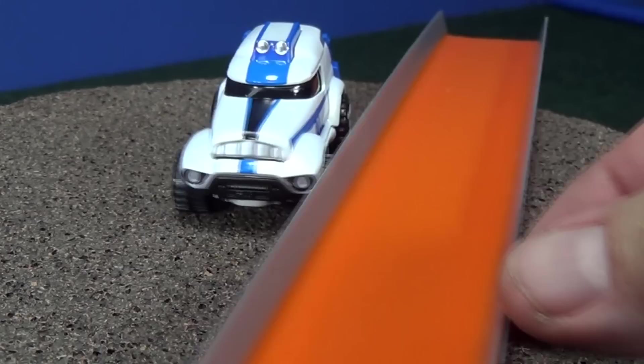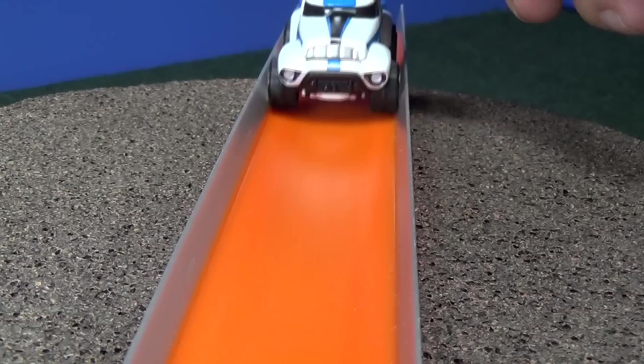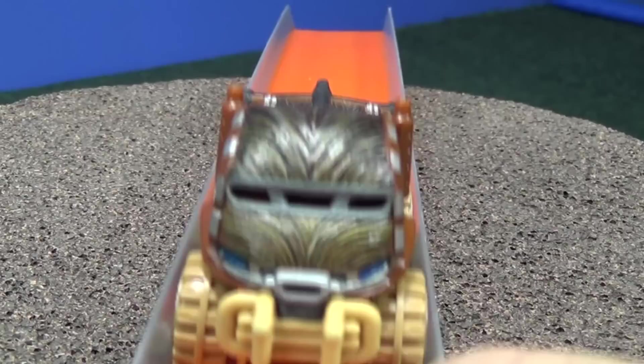I was not expecting him to fit — he rubs a little bit on this track, but he does fit. You may be excused. Chewbacca — free rolling, no problem.